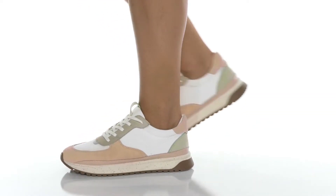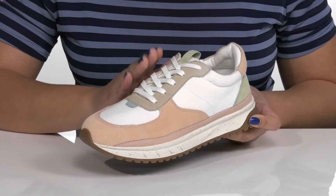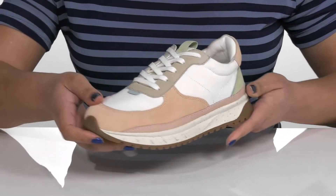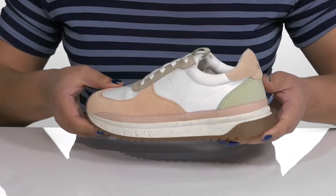Bring an old school touch to your closet with these sneakers by Madewell. They feature a leather and textile upper with a traditional lace-up closure to give you a secure and custom fit, and a pull loop at the tongue to help you with on and off. They have some contrasting textured overlays giving you a cool athleisure style that's perfect for the summer.